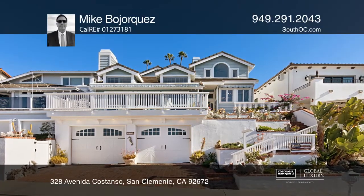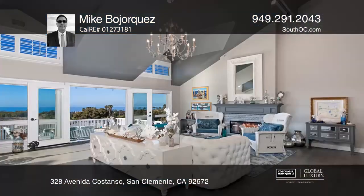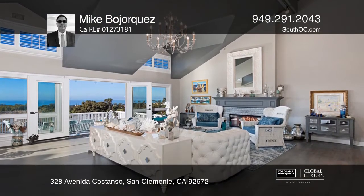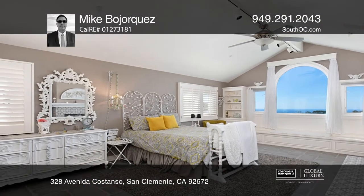This California coastal custom home has three bedrooms plus a den. Take in expansive Pacific Ocean views, including Catalina Island and Dana Point Harbor, as well as golf course and city light views. Huge windows maximize the seascape from nearly every room.